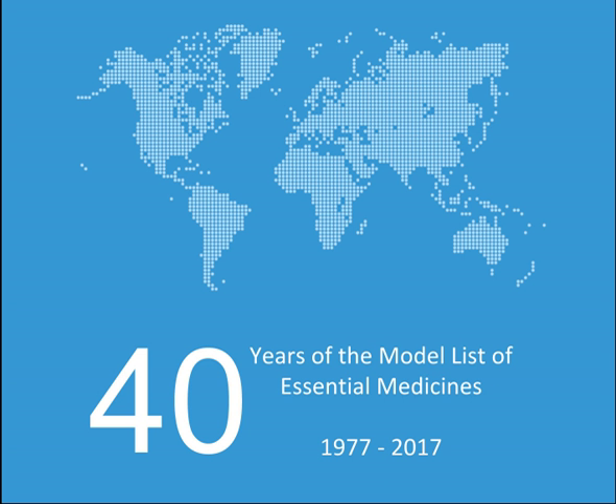Ovulation inducers: Clomiphene (alpha). Progestogens: Medroxyprogesterone acetate. Thyroid hormones and antithyroid medicines: Levothyroxine, Potassium iodide, Propylthiouracil, Lugol's solution (alpha).